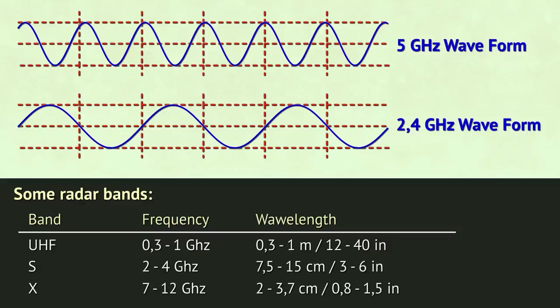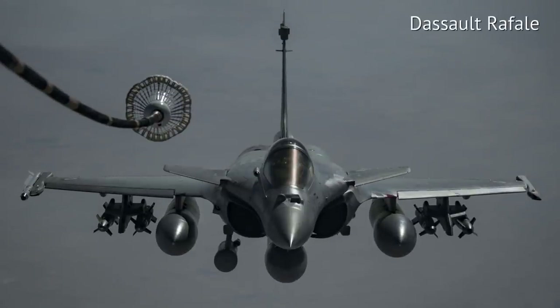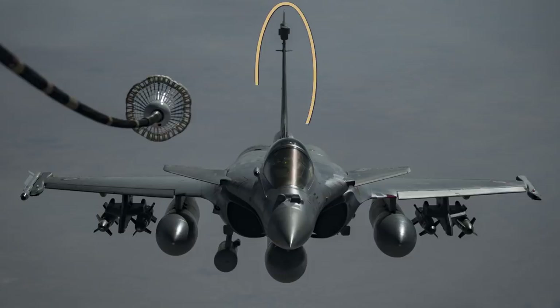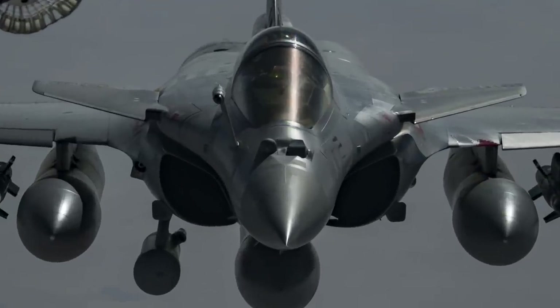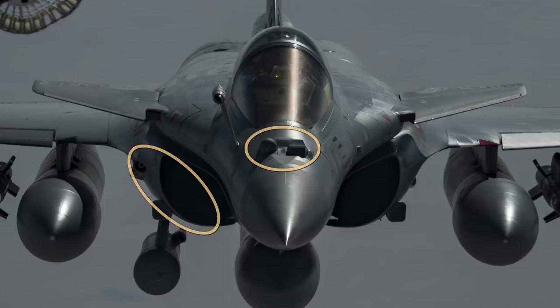Radar waves can be short before their waveform starts to repeat, if they're emitted by seekers inside missiles or small radars inside fighter jets' noses. Or their waveform can be quite long, if we're talking about ground-based large antennas. Interesting things happen if there's a discrepancy between the size of the parts on the plane and the size of the radar waveform. Each scan emits numerous waves — at one moment some will hit the tail of the plane, at another they will hit the wing or the nose, or the missiles underneath the wing, or the engine inlet or various small objects around the plane.